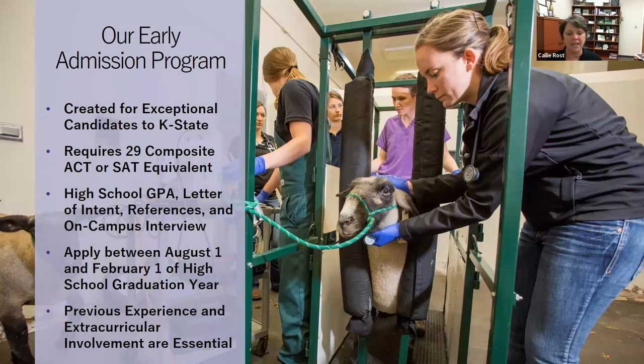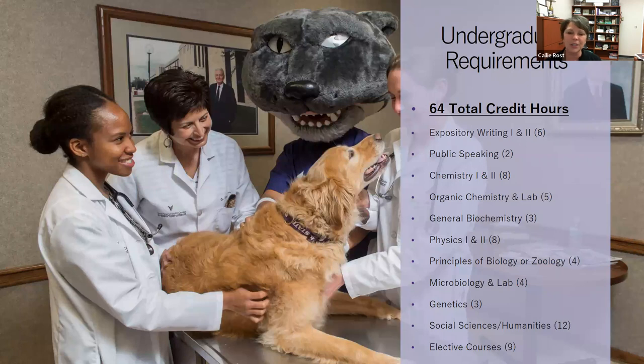If you go to the Kansas State University College of Veterinary Medicine website and go to Apply, you'll find the early admissions application — it is an online application. Once completed, or really once we reach the deadline, we gather complete applications and begin the interview process. Usually anywhere between 25 to 50 applications are received. A link to the early admission program page has been posted in the chat for further reference.